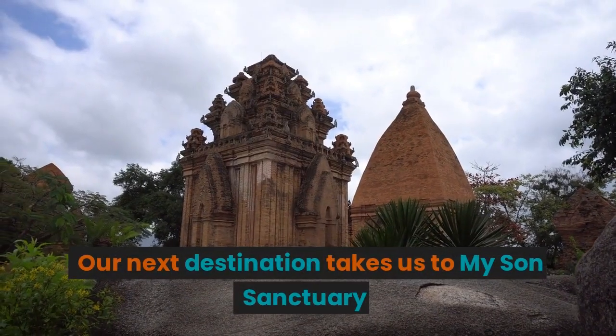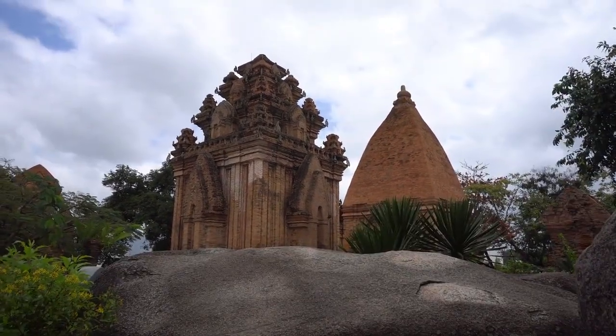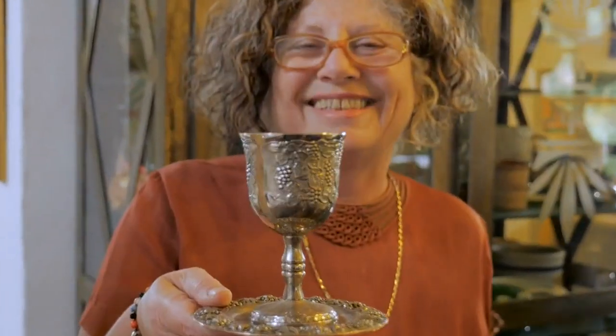Our next destination takes us to My Son Sanctuary, a remarkable archaeological site that showcases the ancient Cham civilization. Marvel at the intricate temples and learn about their cultural significance.